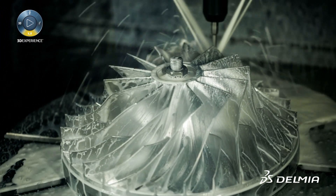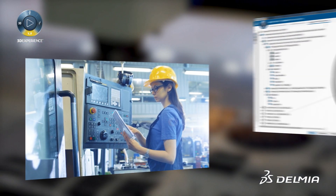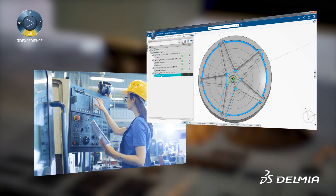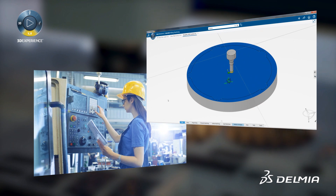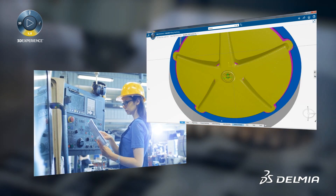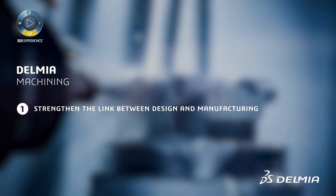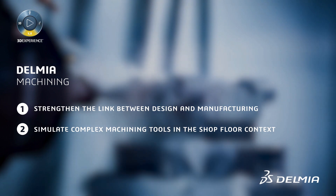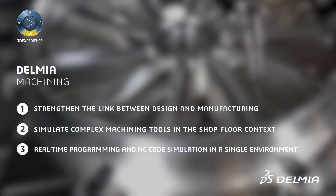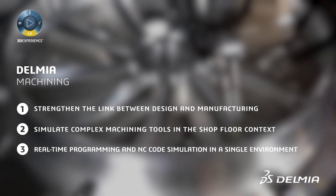Delmia Machining promotes the automation and standardization of NC toolpath programs. Users can define and store all or part of a machining process and copy and paste them into other programs, or store them in catalogs for reuse. Company intellectual property is capitalized and reused to make programming more efficient, achieving significant gains in productivity and machining work standardization.